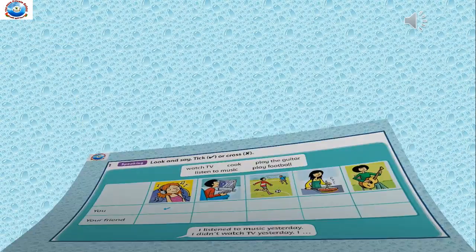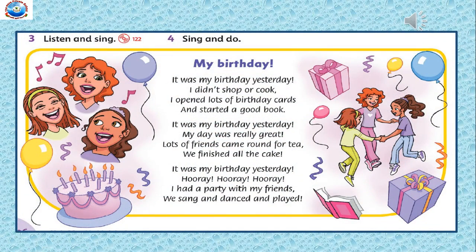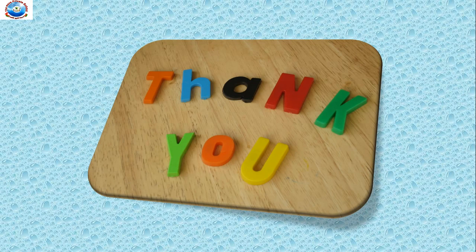Now let's go to the next segment — Listen and Sing, Listening 122. The poem is called 'My Birthday'. It was my birthday yesterday. I didn't shop or cook. I opened lots of birthday cards and started a good book. It was my birthday yesterday. My day was really great. Lots of friends came round for tea. We finished all the cake. It was my birthday yesterday — hooray, hooray, hooray! I had a party with my friends. We sang and danced and played. And here we come to the end of our lesson today. Hope you all have understood it. Have a nice day. Thank you.